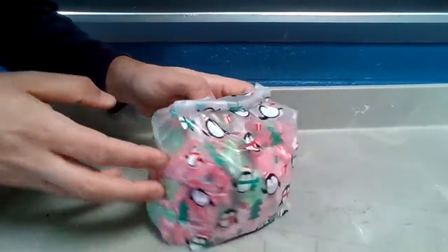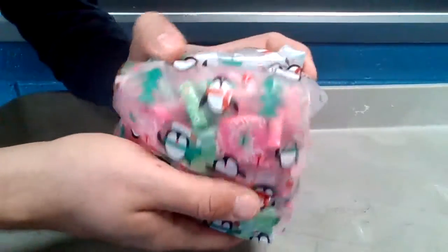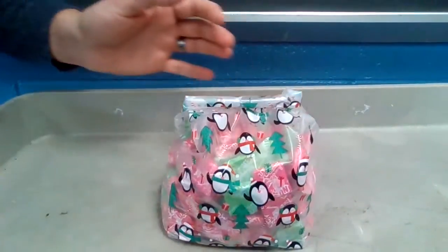Here's a more challenging one. It is a bag full of Now and Later candies. It moves around a little bit. You can see the candies inside. How many candies are in this bag?